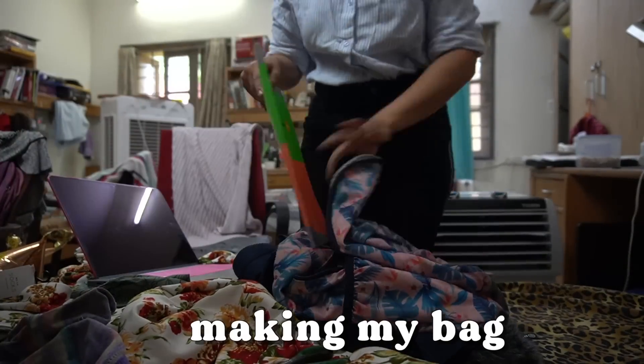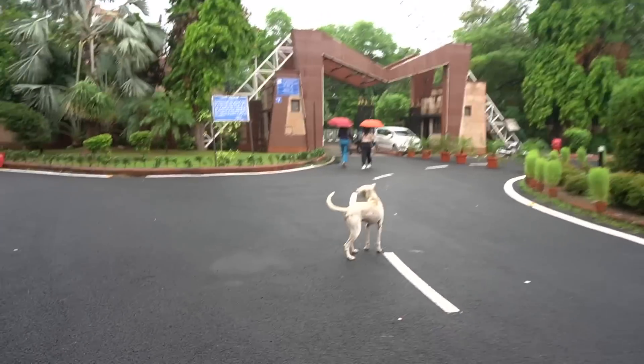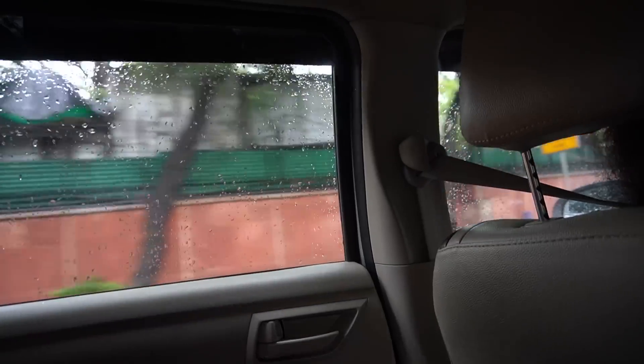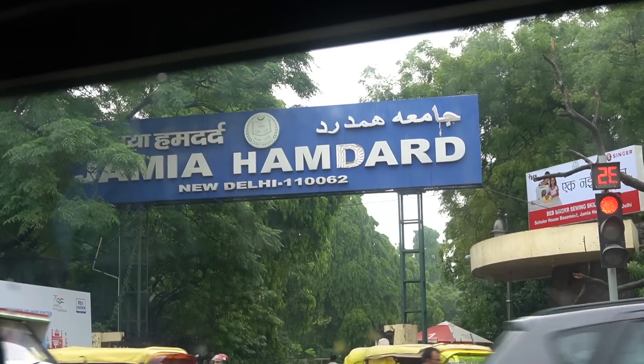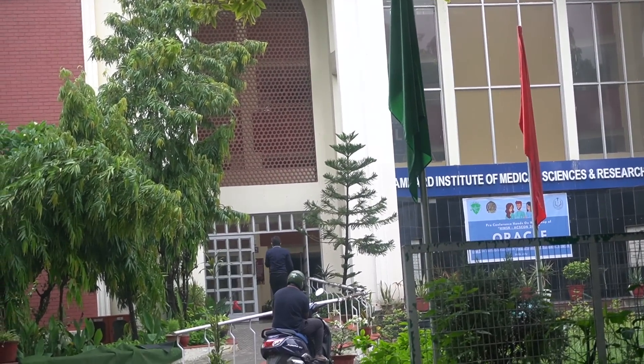I'll just make my bag — not adding a lot of things, just an umbrella, a notebook, and my water bottle, and we are all set to go. There was a little drizzle so we decided to open our umbrellas. We took a cab and reached Hisar — it took us approximately 40 minutes. This is the actual college building — let's go inside!